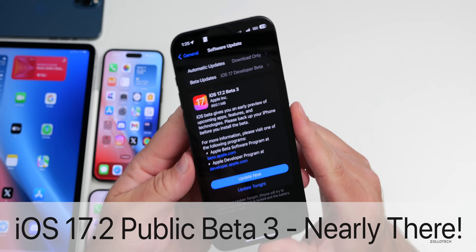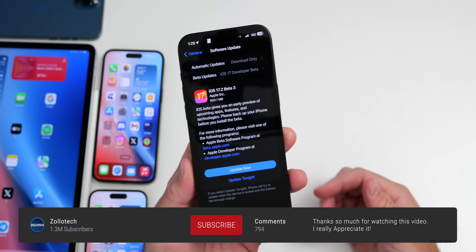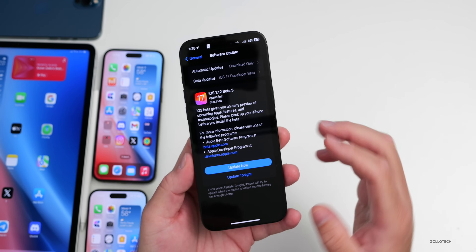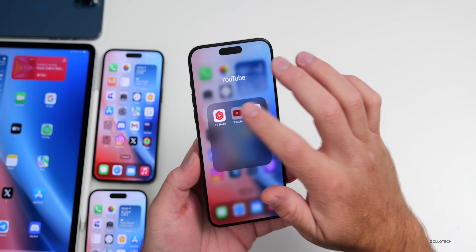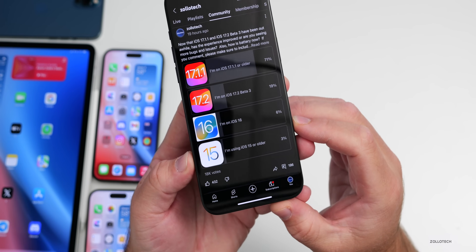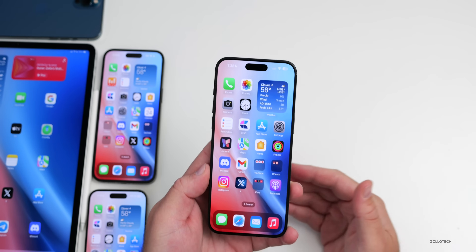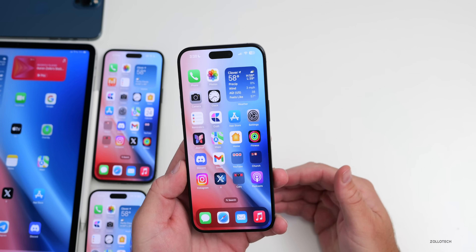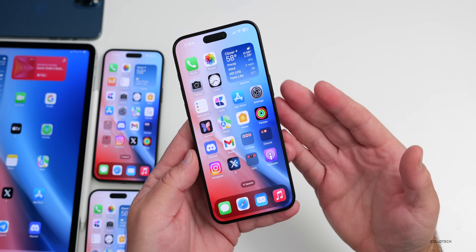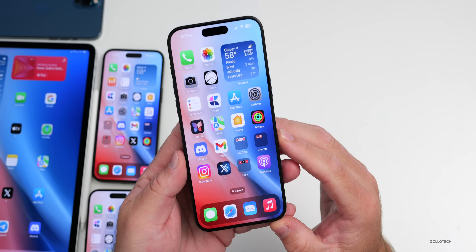Hi everyone, Aaron here for ZolloTech. iOS 17.2 beta 3 and iOS 17.1.1 have both been out for a little while now. We'll talk about the experience since most of us have been using one of those versions, based off a YouTube community poll with 18,000 votes and 196 comments. We'll also cover features, Apple news, and when to expect the next updates.